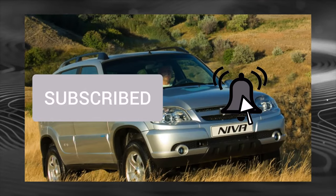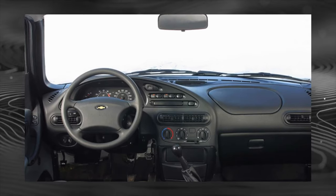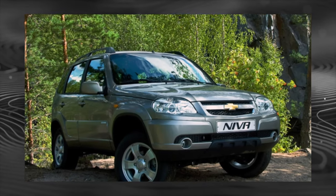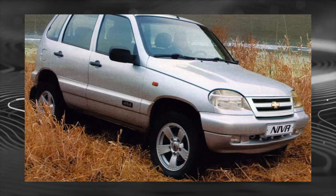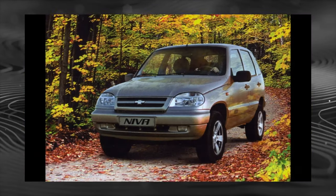Previously, owners had to fit adequate multimedia themselves — proper multimedia only appeared in series production a year ago. At the same time, the control unit was reflashed to improve elasticity and traction at low and medium speeds. If you know of other breakdowns or malfunctions, share them in the comments — your review can help others when choosing a used car.